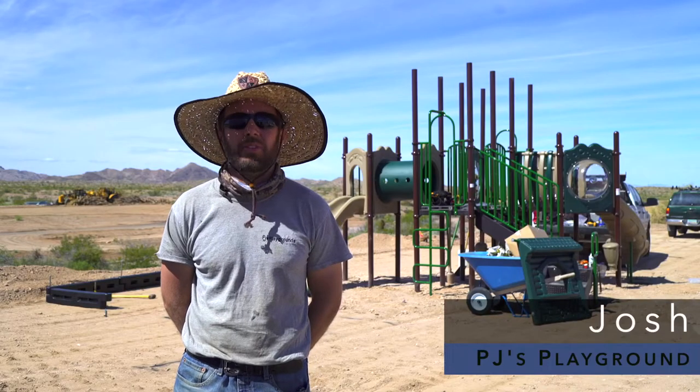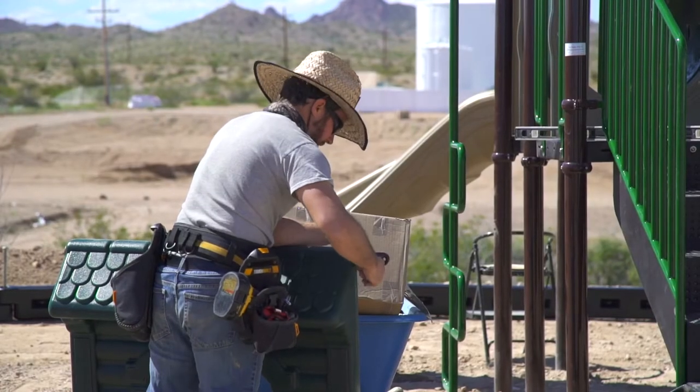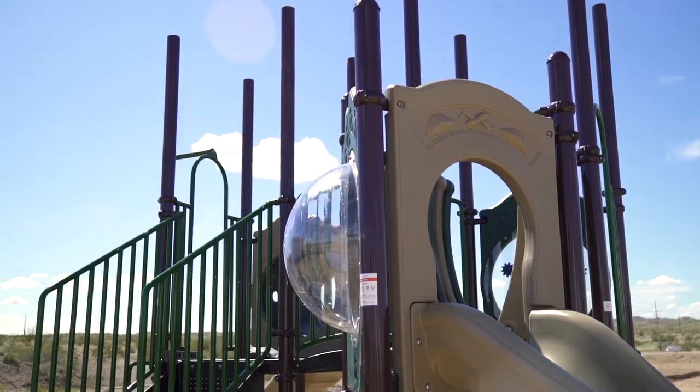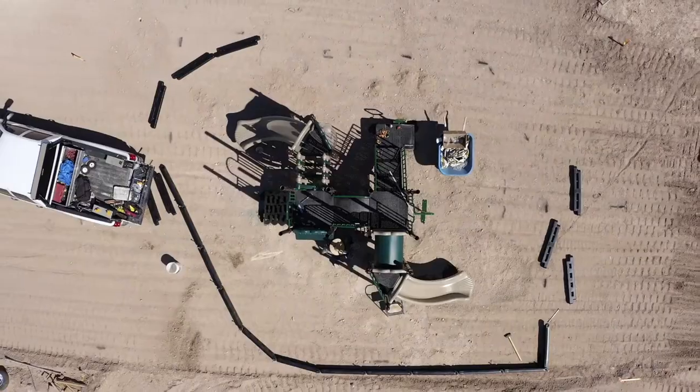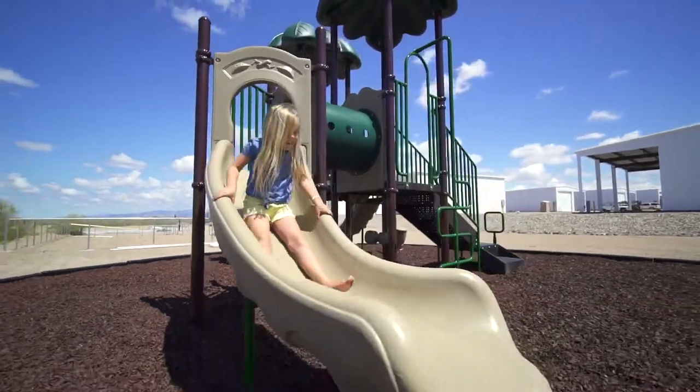I'm Josh and I'm with PJ's Playgrounds. We're installing the play structure. This is one of our tri-dex structures — it's one of the larger playgrounds we install, something for 10 to 15 kids to play on. It has a lot of different features so that parents don't have to watch their kids all the time.